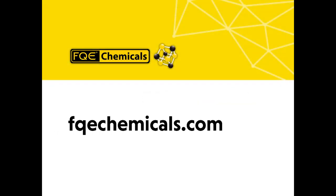Thanks for taking the time to review our new website with us. Visit FQEchemicals.com to explore our innovative chemicals that improve the efficiency, safety, and financial performance of your operations and assets.